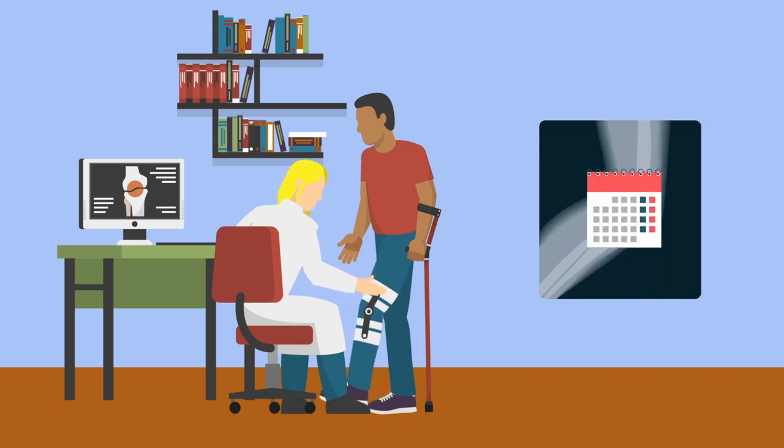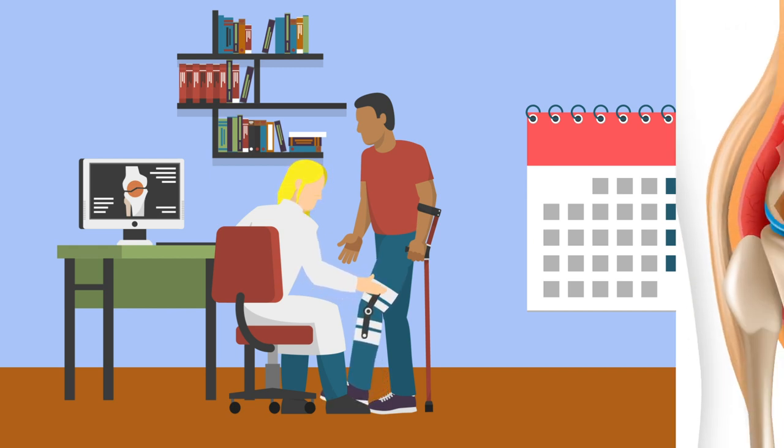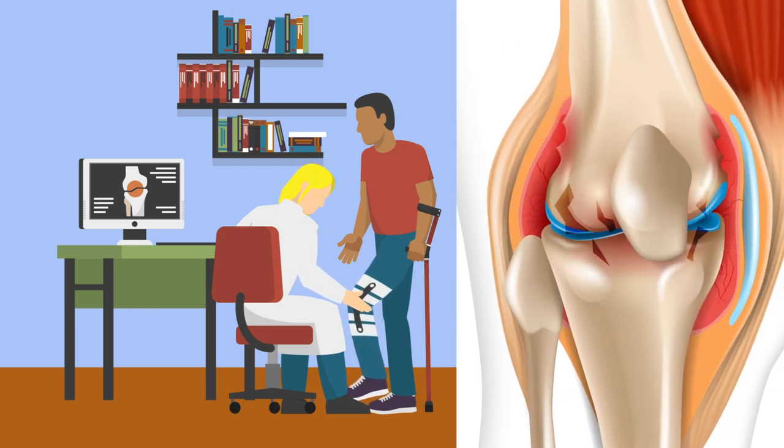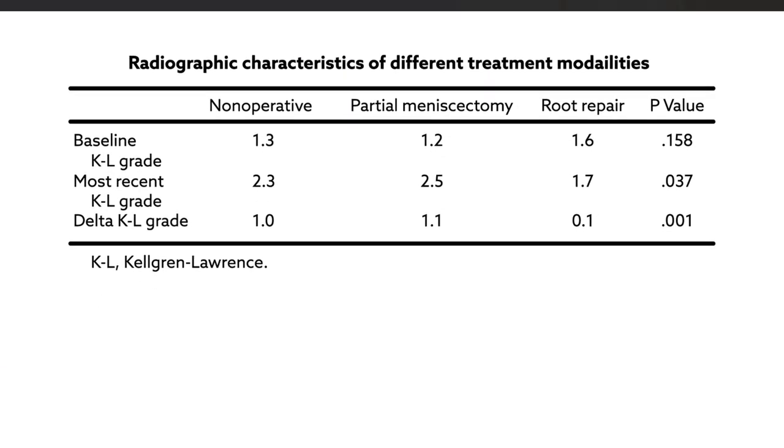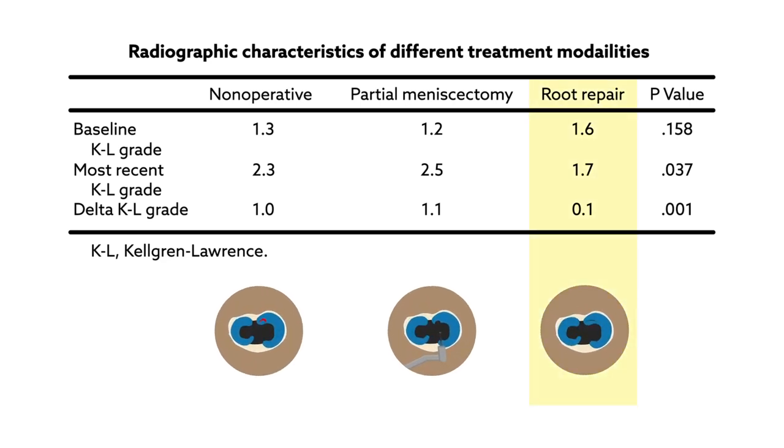With a mean follow-up of 74 months, they observed significant differences in the rate of arthritis progression and subsequent knee arthroplasty among the treatment groups. Notably, no patients in the meniscal repair group demonstrated a need for arthroplasty. Additionally, the repair group showed significantly less arthritic progression compared to the non-operative and partial meniscectomy group, as measured by changes in the Kellgren-Lawrence grade from pre-op to post-op.